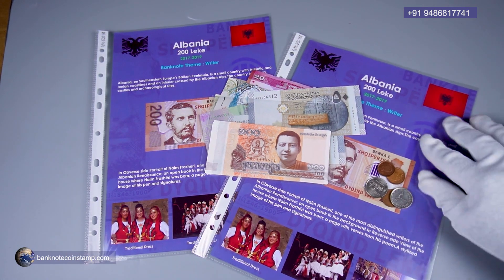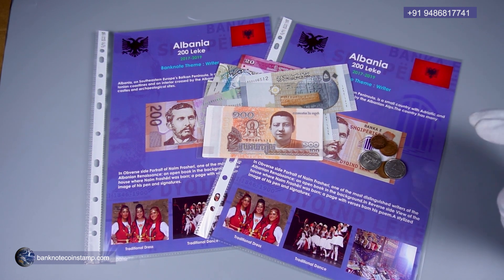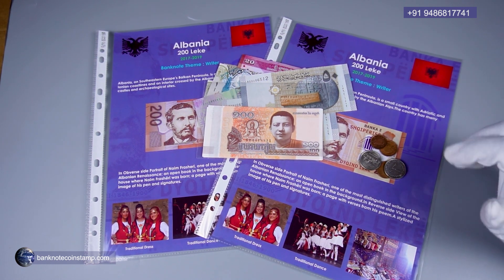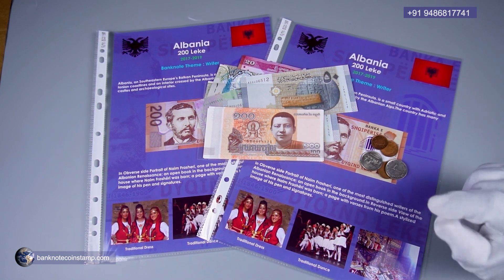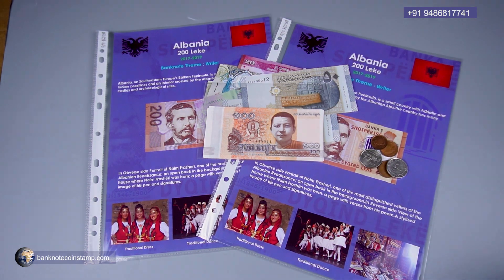Thank you so much for your order. If you want to purchase banknotes, coins, and stamps, you can check out our website at banknotecoinsstamp.com — link in the description below. Thank you friends, take care.